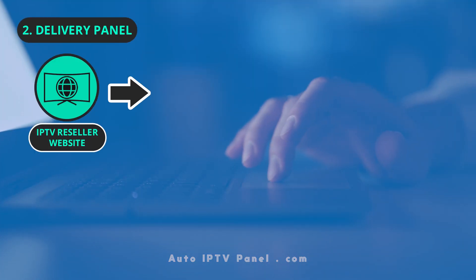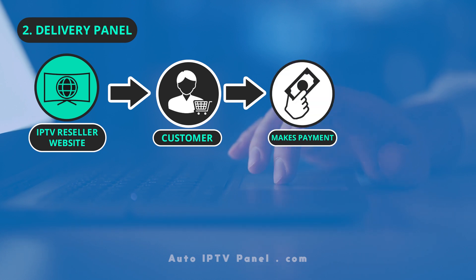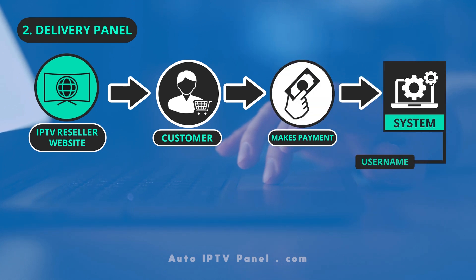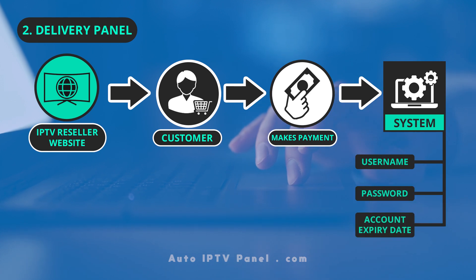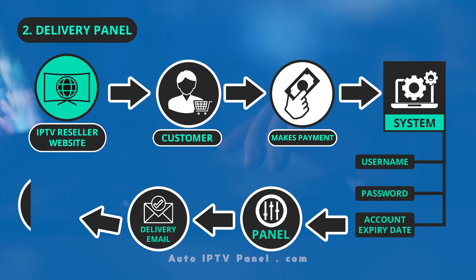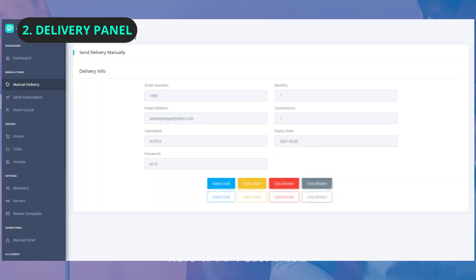The work starts when the customer makes a payment on the IPTV reseller website. The system will generate the username, password, and account expiry date, then the panel will forward the delivery email to the client. If the customer didn't receive the email, the supporter would go to the Manual Delivery section of the panel to enter the client's data and resend the email. Clicking the color buttons sends an actual delivery email, while the buttons below send a clear email.